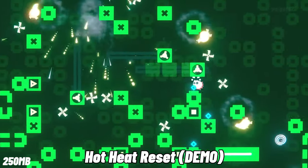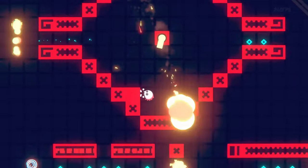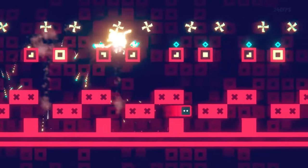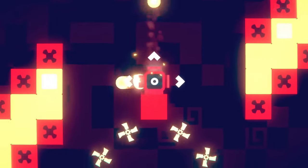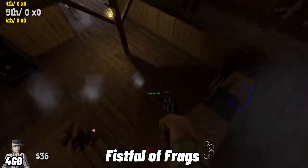In A Hot Heat Reset, you'll race against the clock collecting coins as you go. Dodge obstacles, reach the goal, and do it all before time resets. The challenge is addictive, the pressure is on, and time is ticking away like the way you're watching this video.